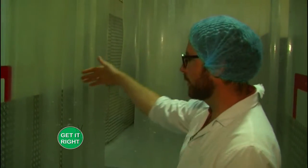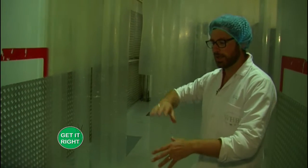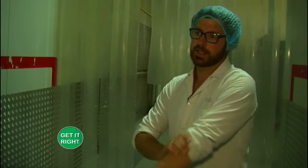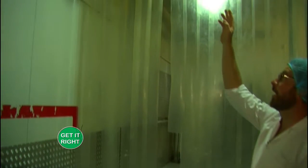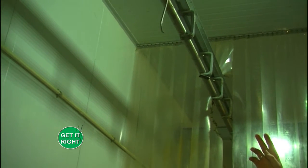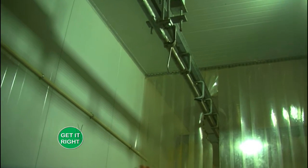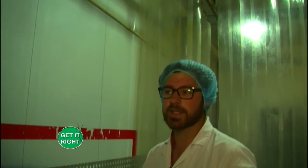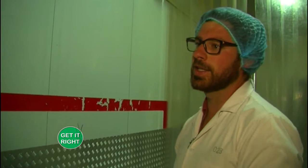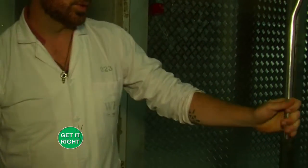Once the carcasses come through this curtain, this is clean product only — no contamination from mud or stomach content. The carcasses are split while hanging here, then immediately weighed with an inline scale. That weight — now called dressed weight — is how we purchase the animals from the supplier. After that, the carcasses move into the aging room.